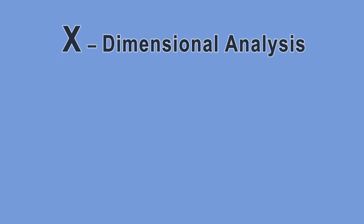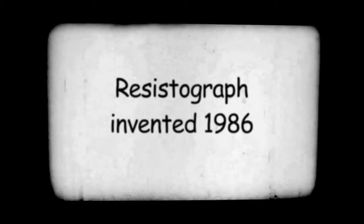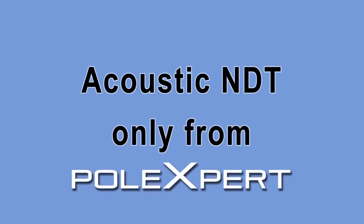Once you learn about this revolutionary technology, you'll understand why you should stop using low-tech, lower-reliability ideas from the last century. Why are you using technology from last century? Why not enjoy the greater savings and amped-up efficiency that only the acoustic NDT from PoleXpert can give you?